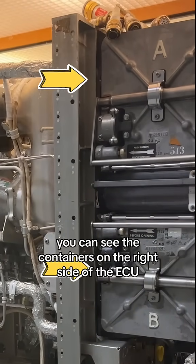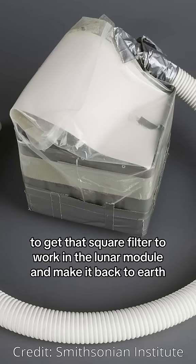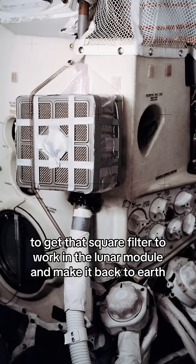You can see the containers on the right side of the ECU where the square filters would fit. Here's a mock-up of what they had to do to get that square filter to work in the lunar module and make it back to Earth.